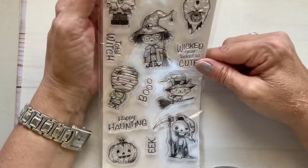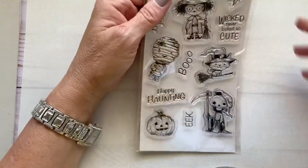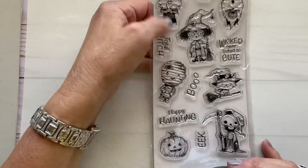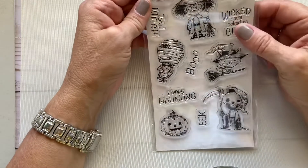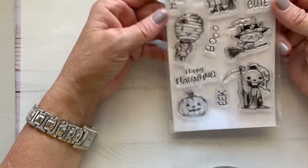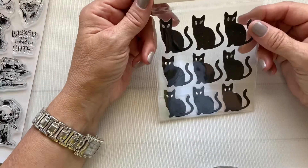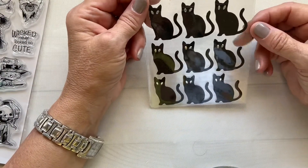I went yesterday to Michael's and found this cute punch from Recollections. Normally $9.99, it was 40% off. I picked it up — it's cute. I also picked up these cat stickers, which were $3.99 and also 40% off.